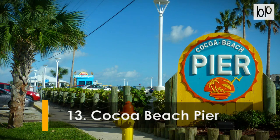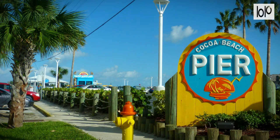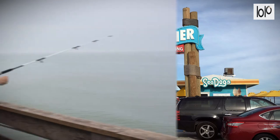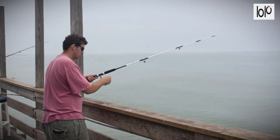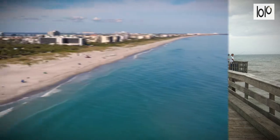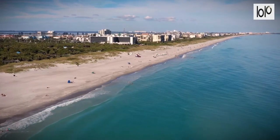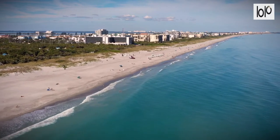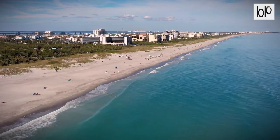Number thirteen: Cocoa Beach Pier. A historic landmark on Florida's Space Coast, the world-famous Westgate Cocoa Beach Pier stretches 800 feet over the Atlantic Ocean and is home to restaurants, bars, gift shops, and live musical entertainment. The Westgate Cocoa Beach Pier offers beach rentals, freshwater showers, regulation beach volleyball courts, lifeguards year-round, and access to some of the absolute best surfing on the East Coast.